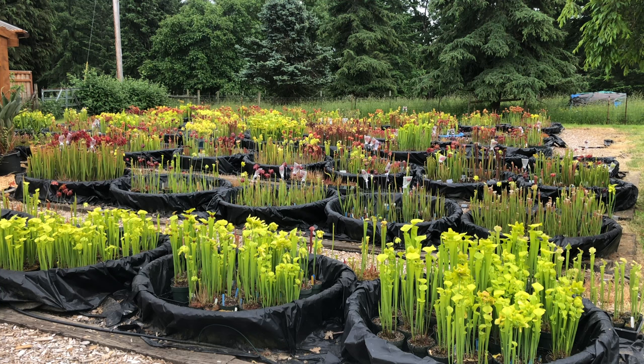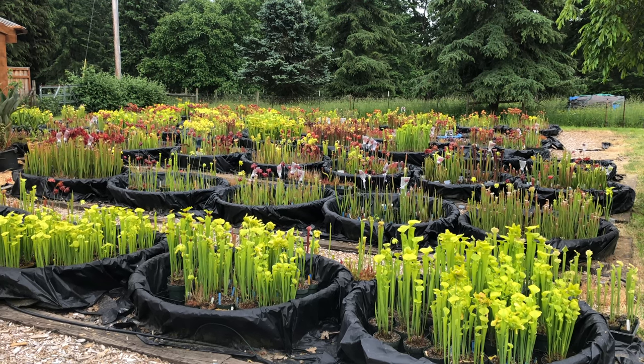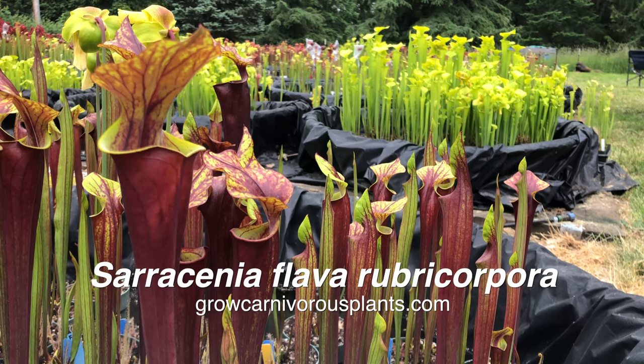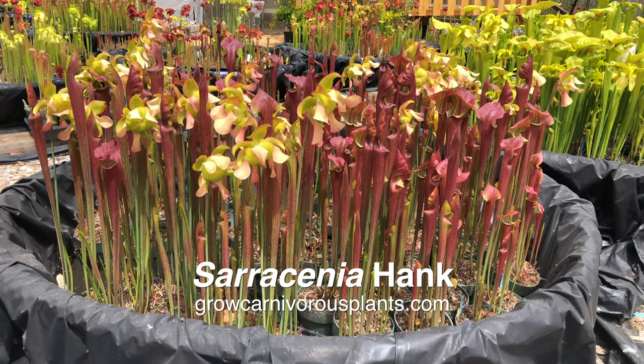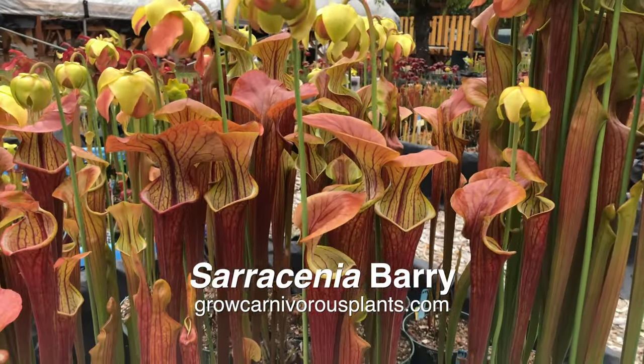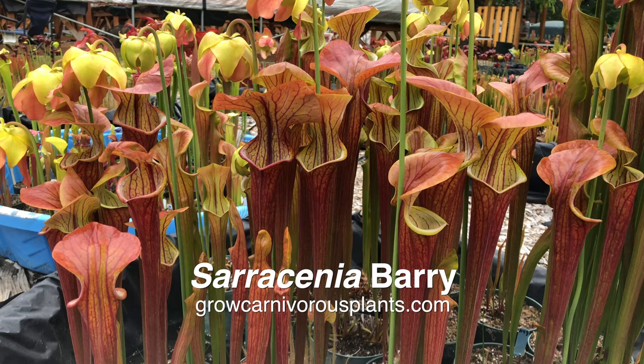To care for your outdoor perennials, make sure they're getting lots of direct sunlight. Some Sarracenia, such as the red forms of Sarracenia flava, require 10 or more hours of direct sunlight to maintain the rich red colors. Most, however, are quite happy with at least six hours of direct sun.